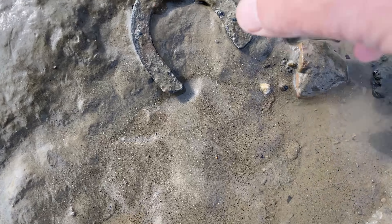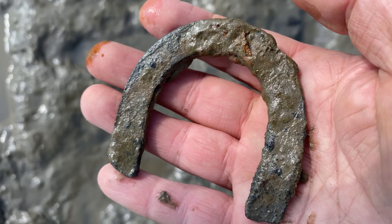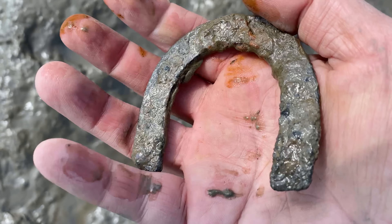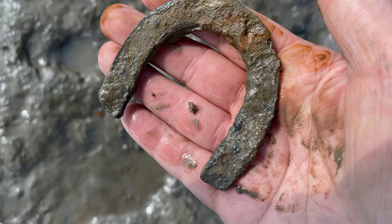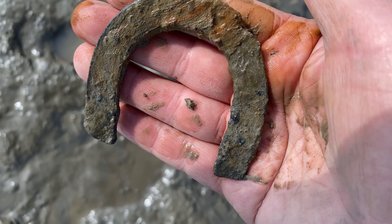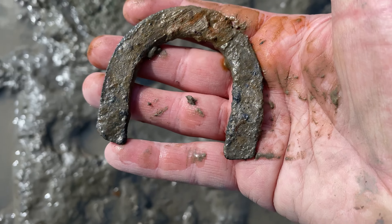It looks like the heel to a hobnail boot. I wonder what era that would have been from. What are hobnail boots around? Early 1900s maybe? What do you think? I actually never researched that - if you know, let me know.